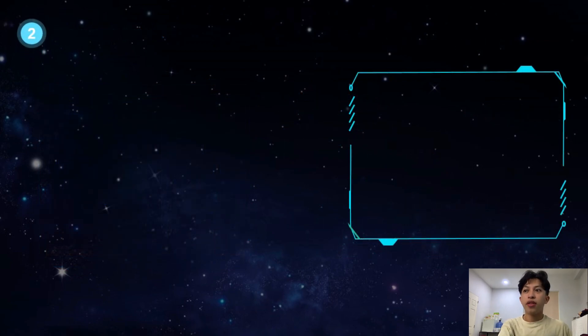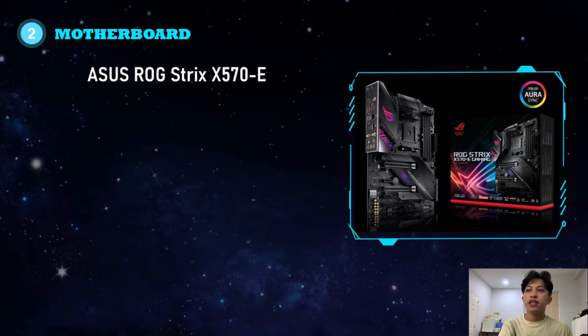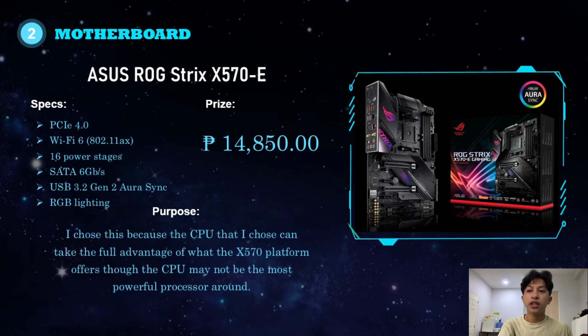The next component is the motherboard. I chose the ASUS ROG Strix X570E. It features PCIe 4.0, WiFi 6, 16 power stages, SATA 6GB/s, USB 3.2 Gen 2, and RGB lighting. It costs 14,850 pesos. I chose this because the CPU I selected can take full advantage of what the X570 platform offers, though the CPU may not be the most powerful processor around.